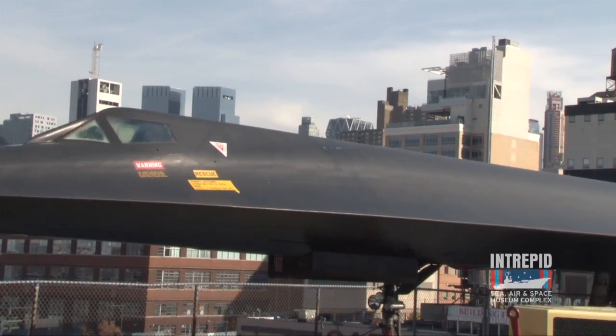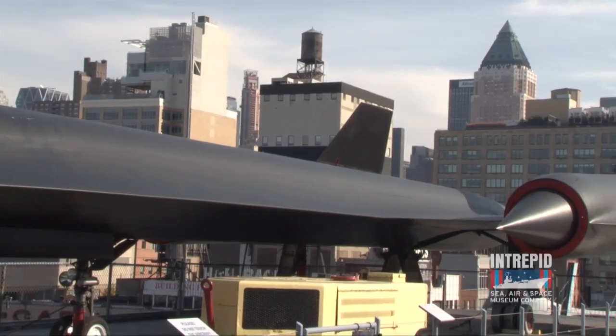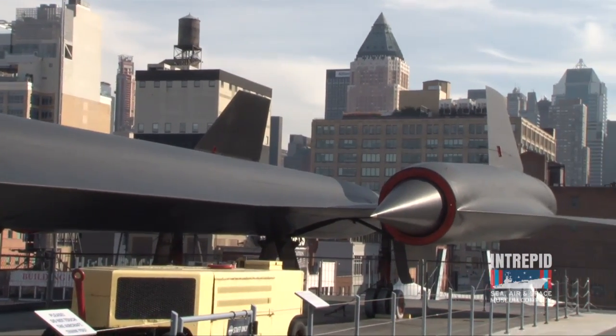Unlike all the other planes in our collection that have bombs and torpedoes and rockets and missiles, this has none of that. This is a spy plane.